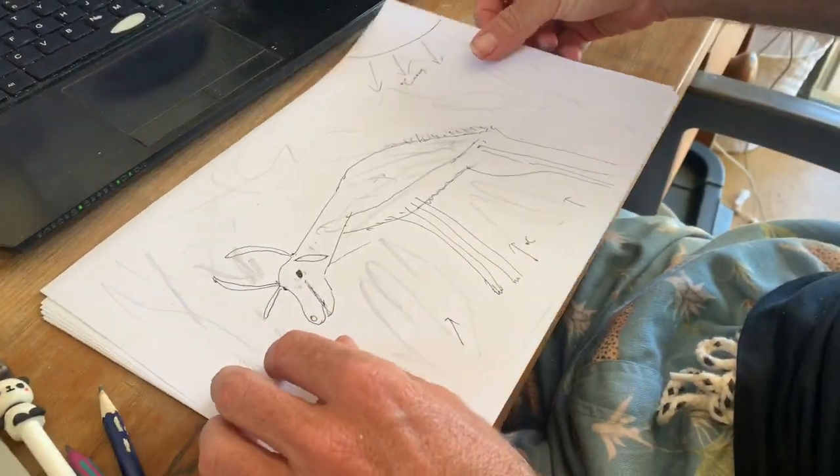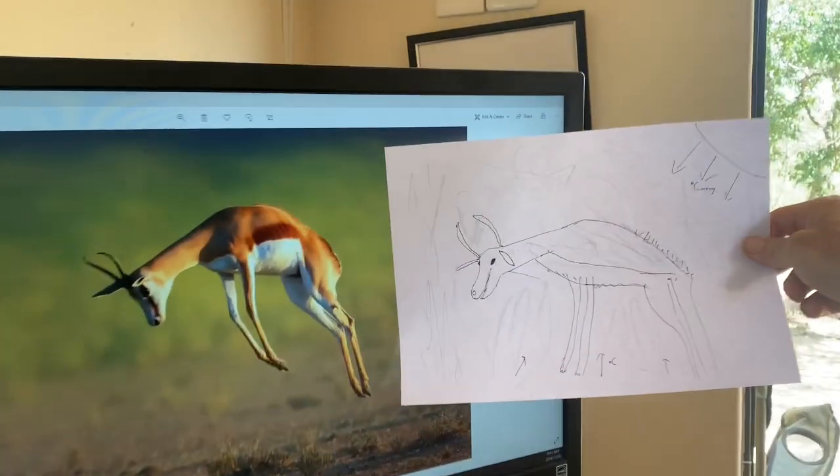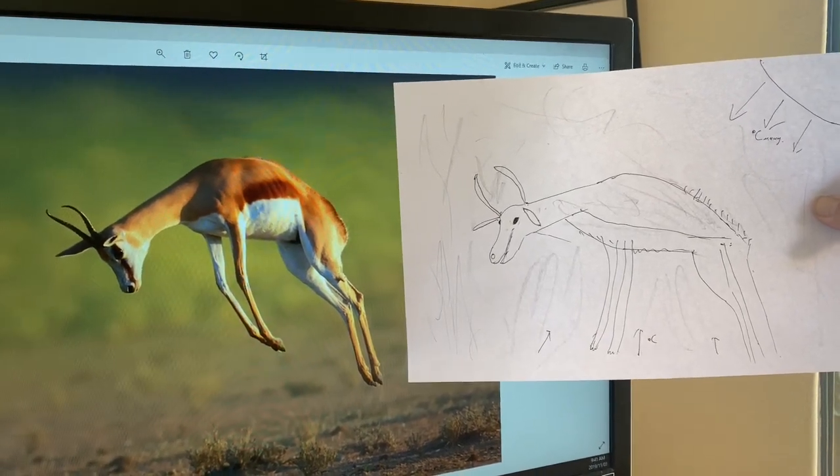And there ladies and gentlemen, we have a magnificent representation of the Springbok, the national animal of South Africa. Well done Springboks, bad luck England. Thank you.